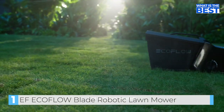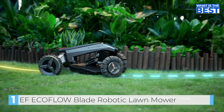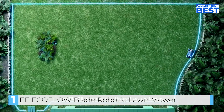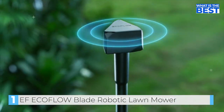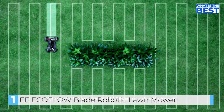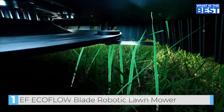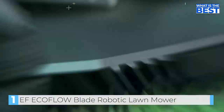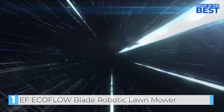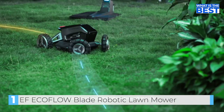And that's just the start. With the tap of a button, create a mowing boundary without the need for wires that Blade remembers for the next cut and beyond. With precise RTK positioning, Blade can navigate edge to edge to make sure every inch of grass gets the perfect cut. With cutting-edge X-Vision technology — LiDAR and visual sensors — Blade can avoid obstacles with ease, quickly rerouting to shave time off the job.